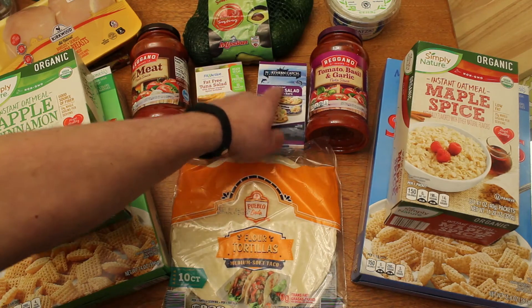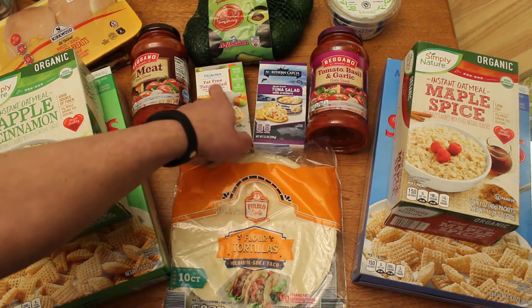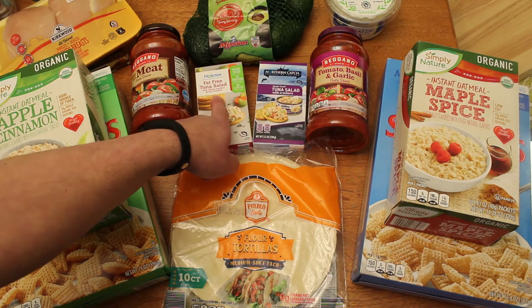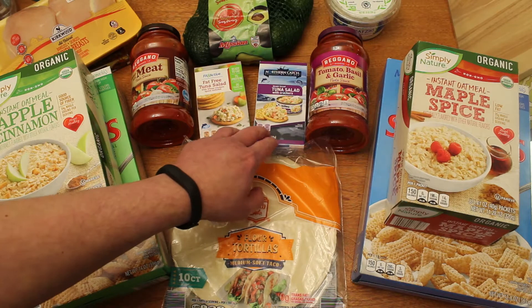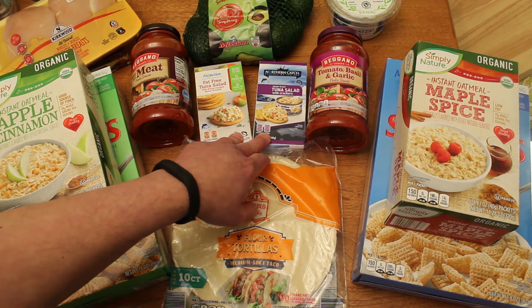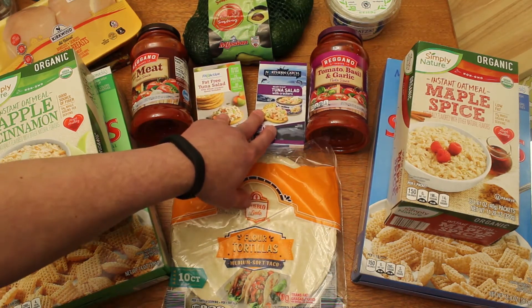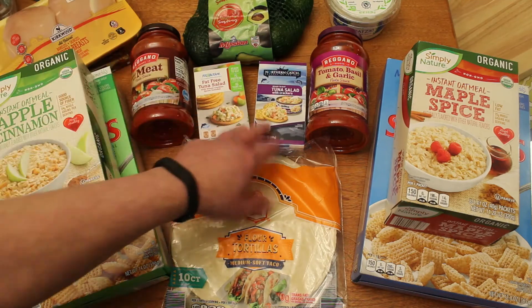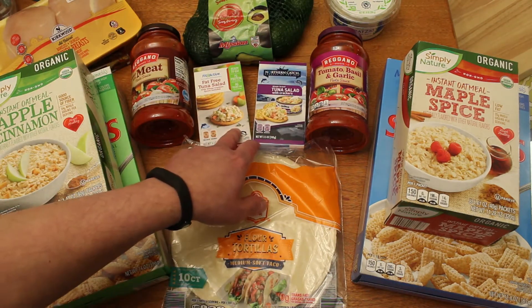In the middle here is Northern Catch ready-to-eat tuna salad with crackers, and also the Fit and Active fat-free tuna salad with crackers. Sometimes you need a little road snack and you might as well get something that's at least halfway healthy. These were each $1.05. There are a couple other brands out there I want to try, so I want to figure out which ones taste the best.